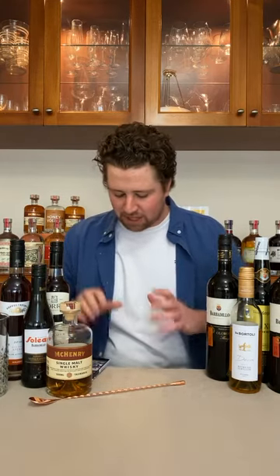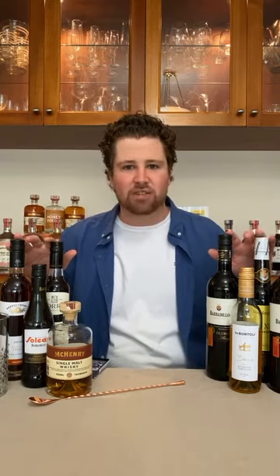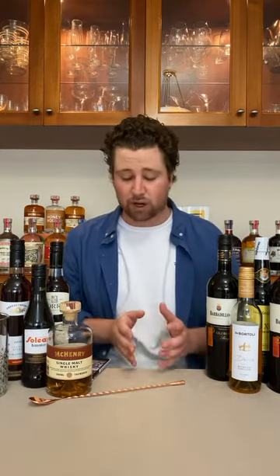So before I keep rambling, let's get into what a fortified wine is. By definition, a fortified wine is a wine that has had a distilled spirit added to it — normally brandy is a great base spirit. Then we get into different kinds of fortified wines and different names, and in Australia it's all very complicated now because regulations have changed.